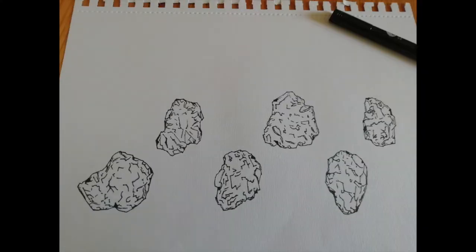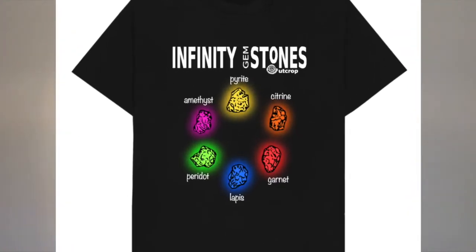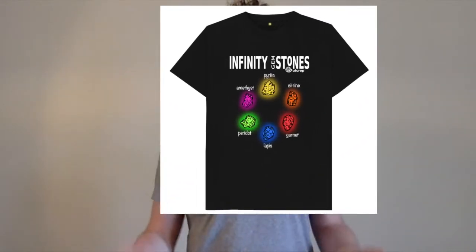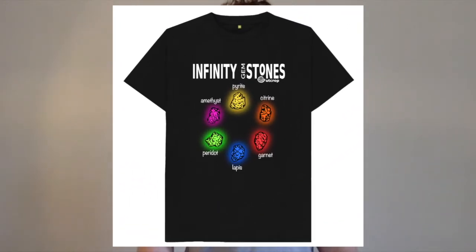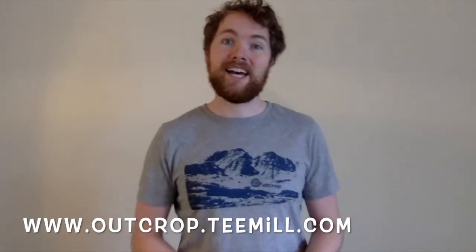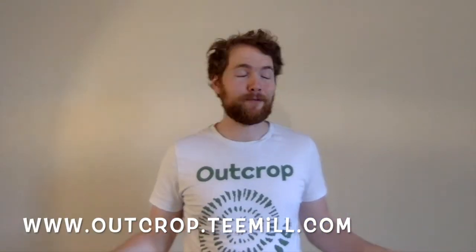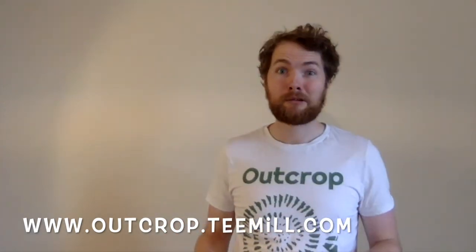So I thought I'd make a product dedicated to the Infinity Stones. Here's my very own Power Stone Amethyst — and that is this week's product. Remember, if you order it this weekend you'll get free postage with it, which includes all our usual exchange policy and environmentally friendly postage. So thanks for watching, I hope you've enjoyed it. It's been tasty.